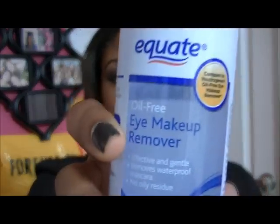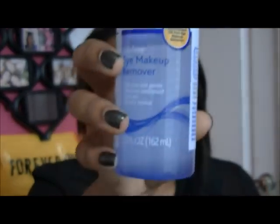To get my eye makeup off I use the Equate oil-free eye makeup remover. It says 'effective, gentle, removes waterproof mascara, no oily residue,' and this is like three dollars at Walmart. I use this with a cotton ball and it takes off my makeup. It doesn't get all the eyeliner off but it does a great job. It says no oil in here but it feels oily, though it doesn't break my skin out.